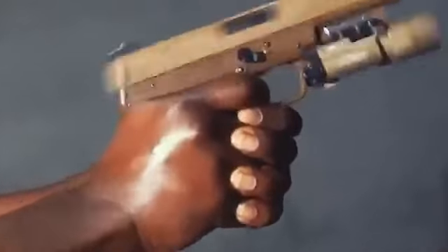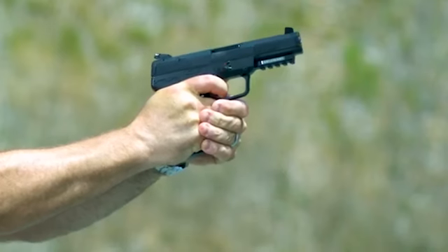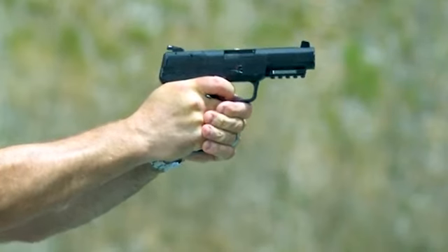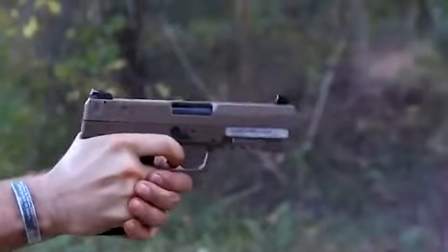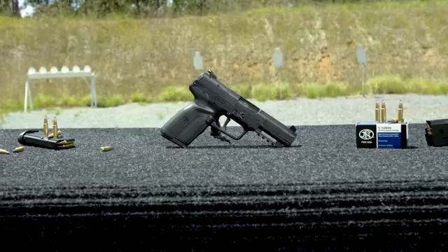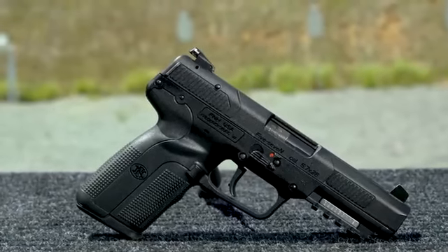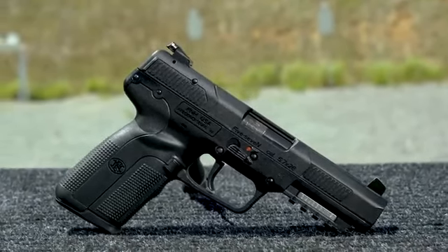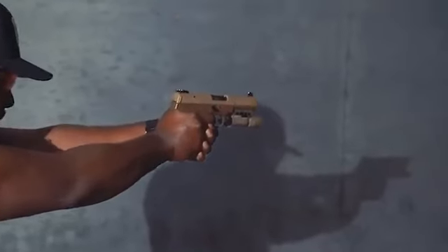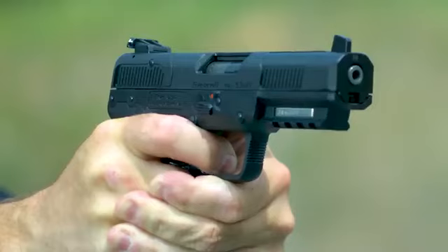The ergonomic considerations extend to grip design, slide manipulation, and overall user interface, ensuring that the shooter can comfortably handle and operate the firearm. By blending these design features, FN Herstal has created a pistol that addresses both practical and ergonomic aspects, offering a balanced and user-friendly shooting experience for those who choose the FNH FN57 MK2 for personal or professional use.